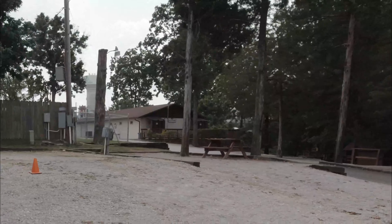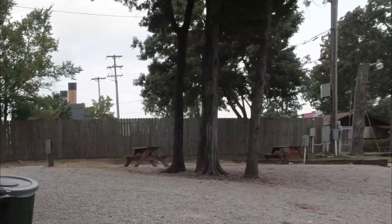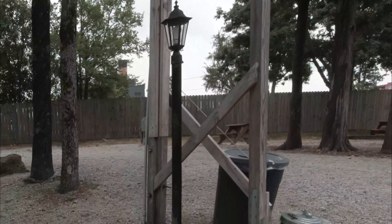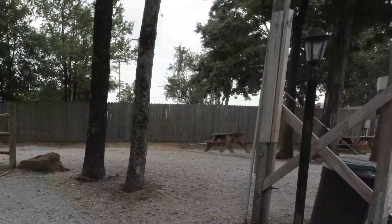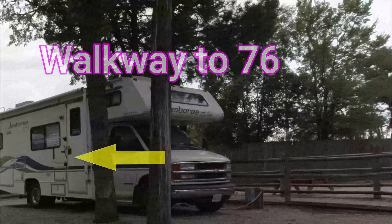These are just electric and water sites right here. And you can get to Highway 76 via that little pathway right there — it's within walking distance, so you wouldn't have to take your car, you could just walk. Nice.